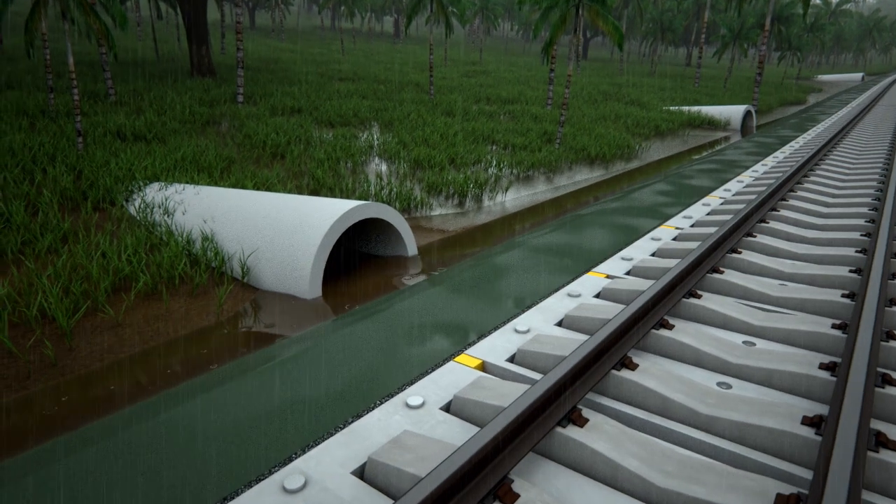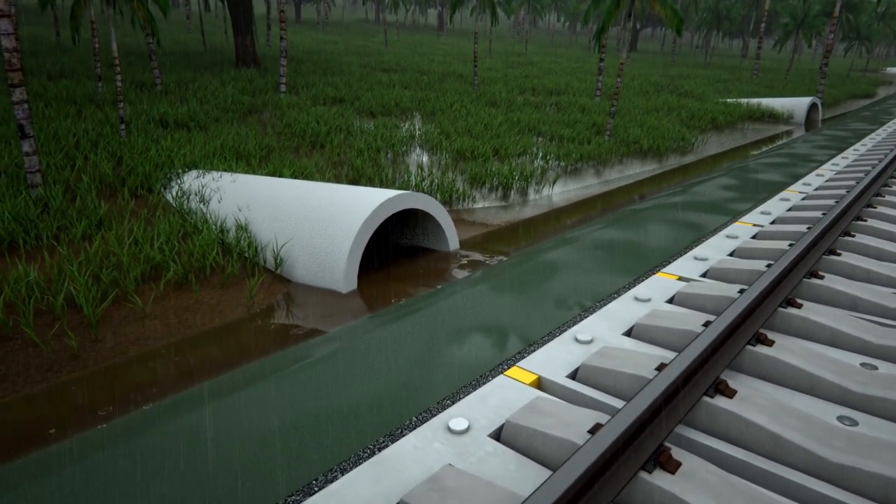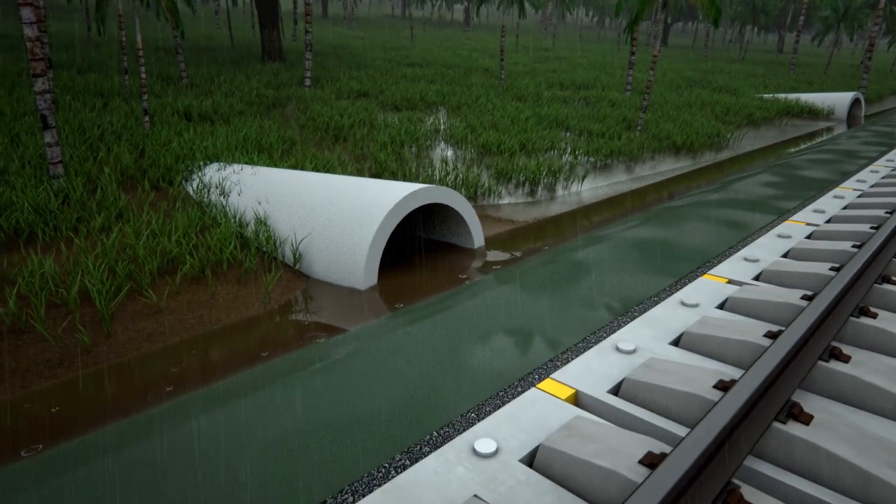With no water build-up, maintenance costs are heavily reduced and labour forces can be deployed elsewhere.